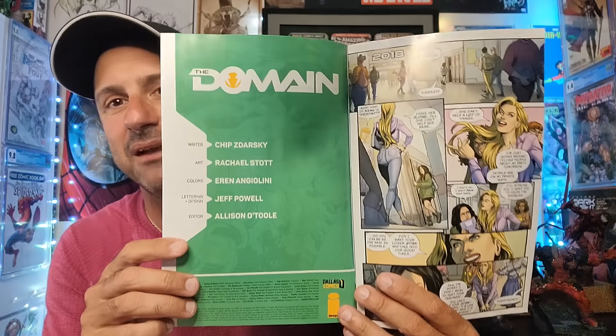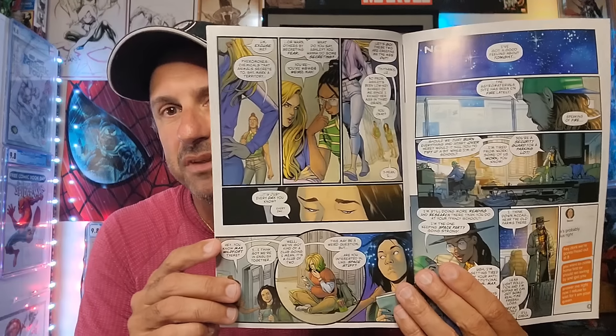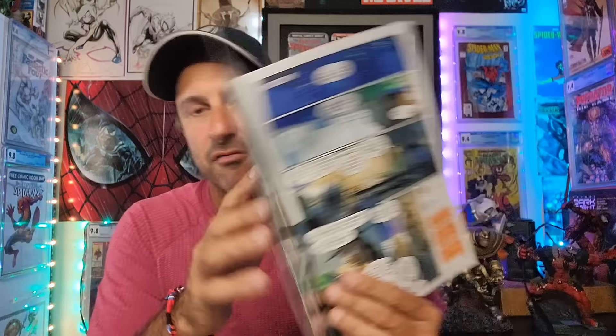Then I wound up getting Domain Issue 1. I have a feeling I might be a little bit confused when it comes to this comic — I think it takes place within another comic or something like that. I'm not 100% sure, so I'm going to have to read it to find out. It is written by Chip Zdarsky. I'll talk about it on Worthy Ones.